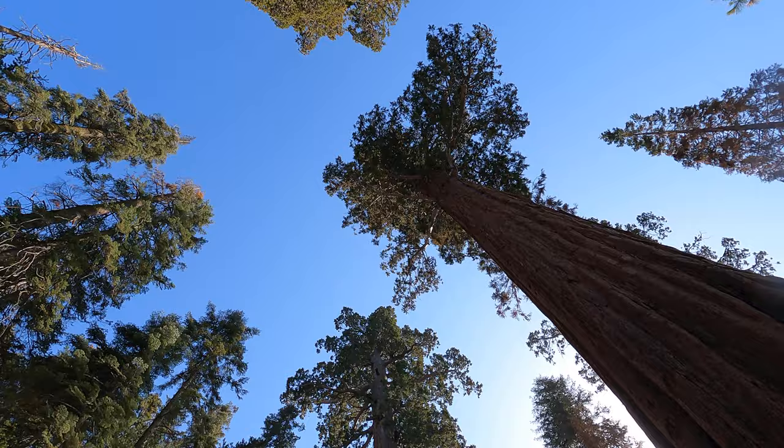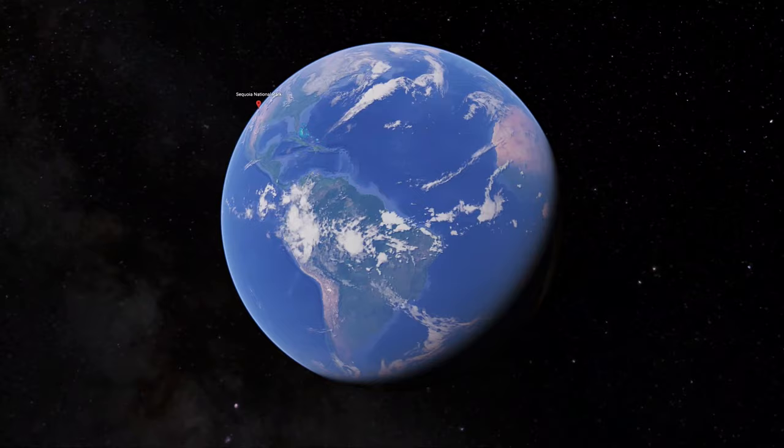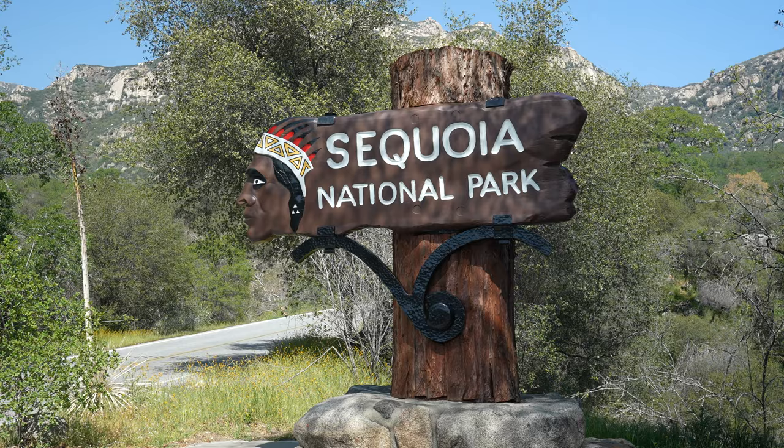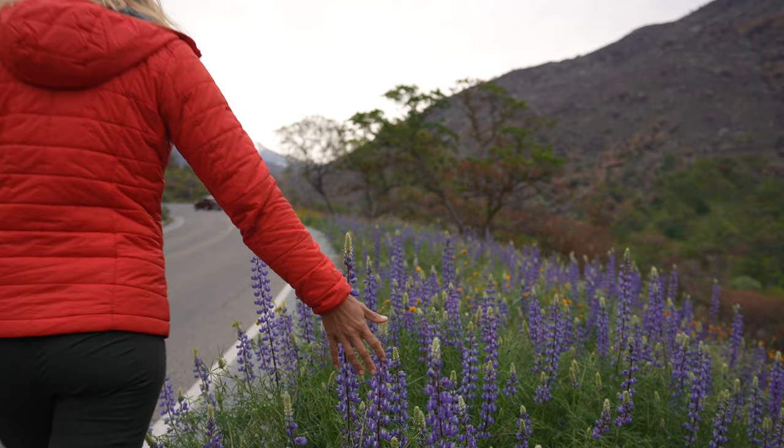From Los Angeles, the park is a four-and-a-half-hour drive to its southern entrance near Three Rivers, California. You will enter Sequoia's Foothill Region first, which in mid-March is full of colorful wildflowers and ample places to camp, picnic, and enjoy the view.